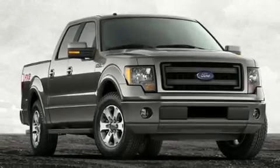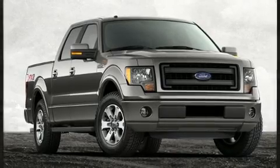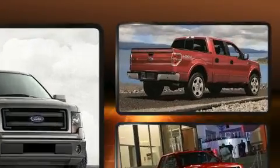Treat yourself to a test drive in the 2014 Ford F-150. This four-door, six-passenger truck has not yet reached the 100,000-mile mark.